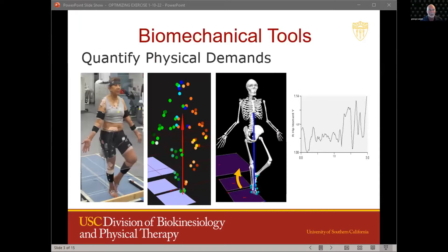In doing so, it's important that we know and learn about the physical demands of different exercise activities, and we do this using biomechanical tools, including force plates, motion capture, EMG, and modeling.